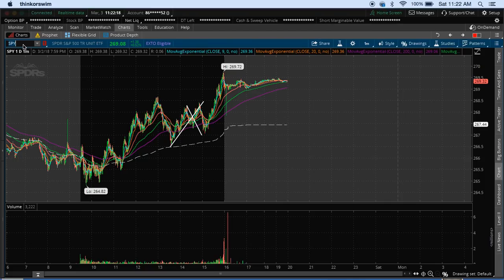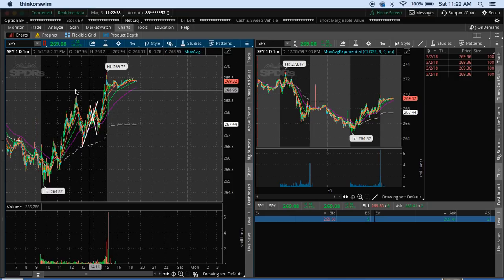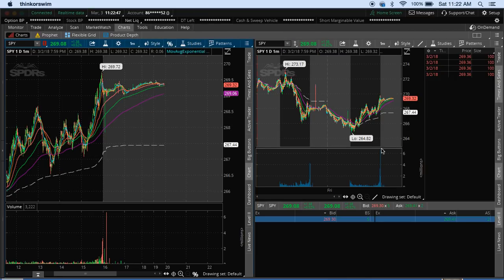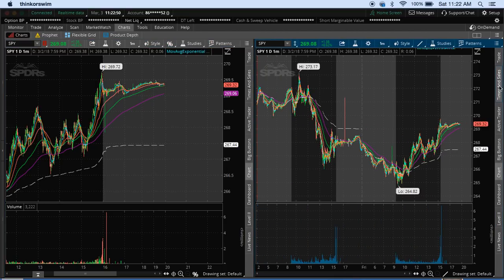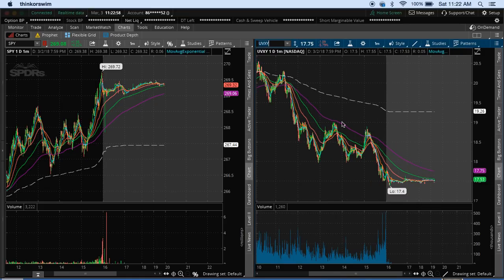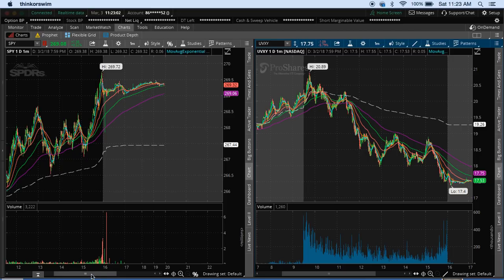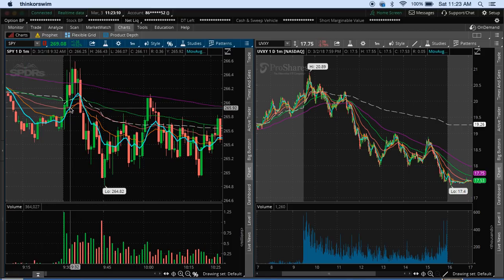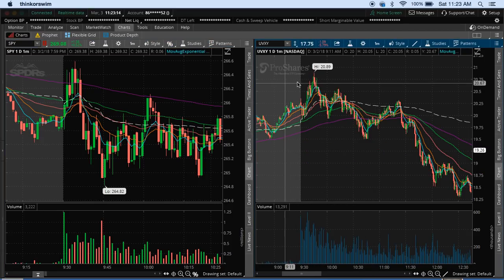One way we can track the direction that TVIX or UVXY is going to go will be based on the direction we're seeing the market head. So what I like to do is follow the ETF SPY — I'll pull up two charts at the same time. What I do during my trading day is I'll have up two charts back to back, one of which being UVXY or TVIX. I'll follow them and trade them based on the direction that the overall market's going. On Friday's trading, I made about a $1,000 trade right in the morning by trading UVXY long.